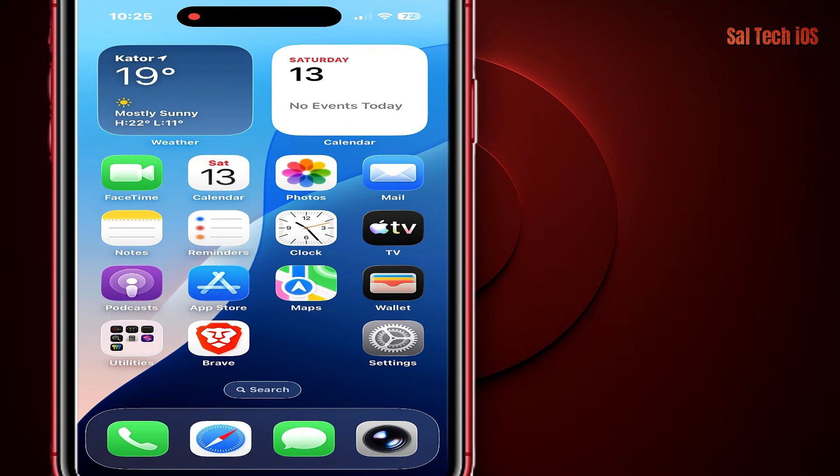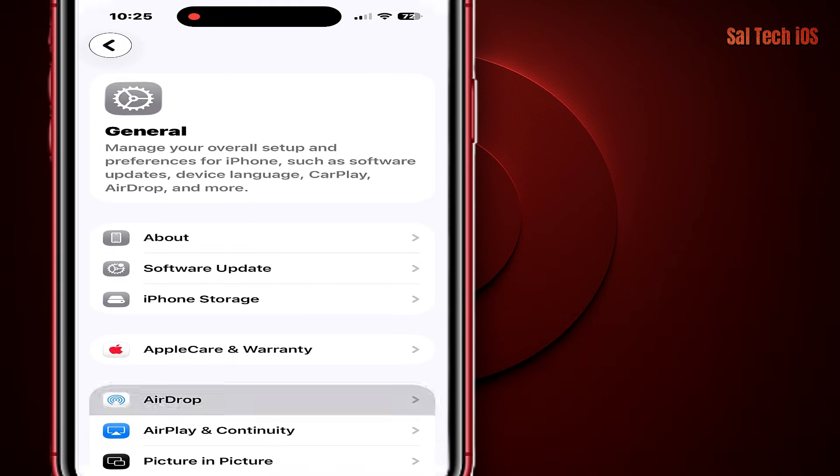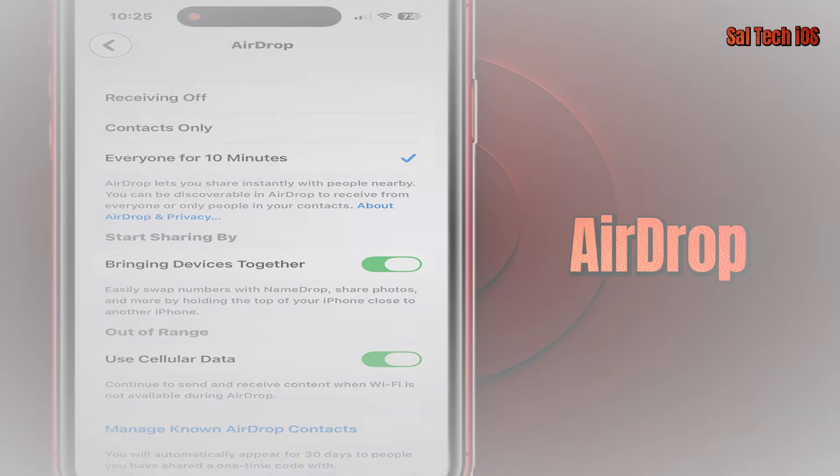From Settings, go to General, then AirDrop — Everyone for 10 minutes. This setting is called AirDrop.